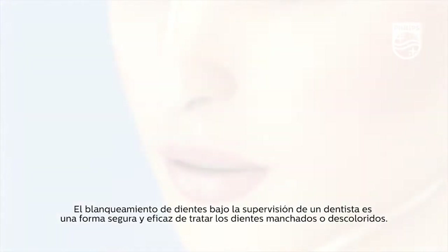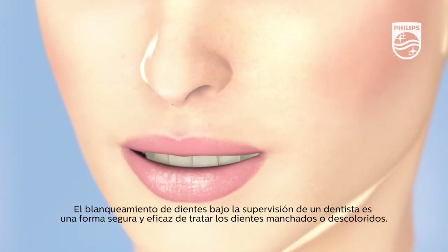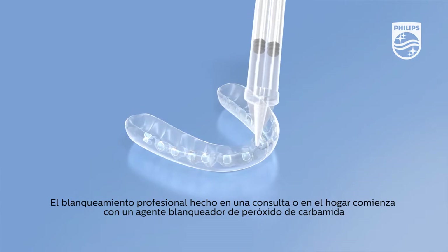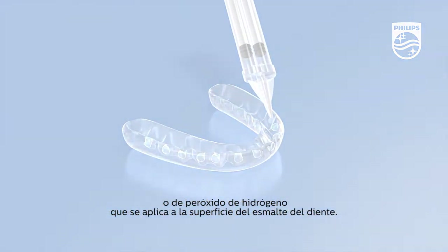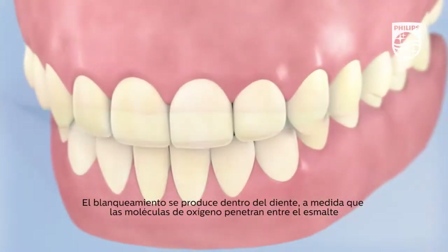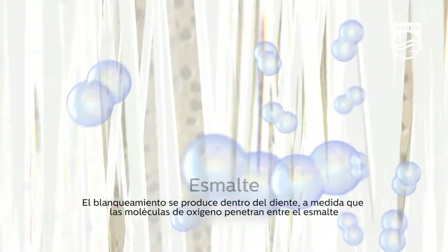Tooth whitening under the supervision of a dental professional is a safe and effective way to treat stained or discolored teeth. Professional whitening, either in-office or at home, begins when a carbamide peroxide or hydrogen peroxide whitening agent is applied to the enamel surface of the teeth.